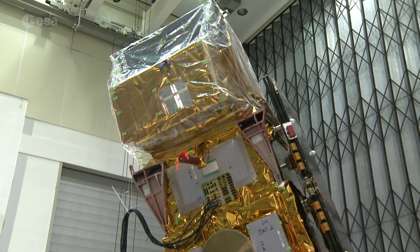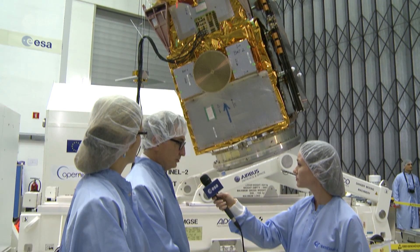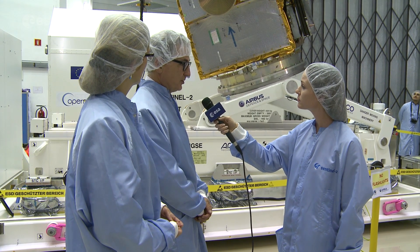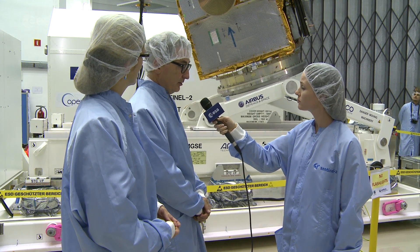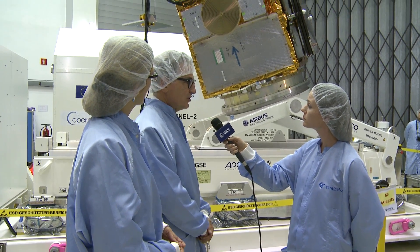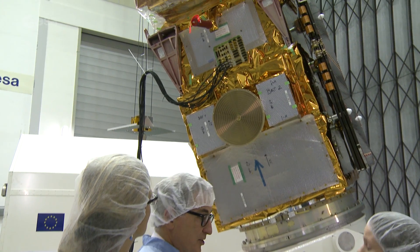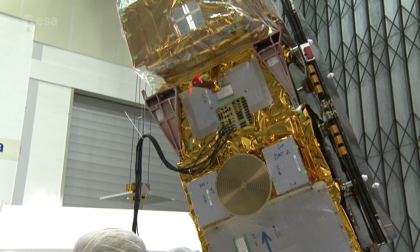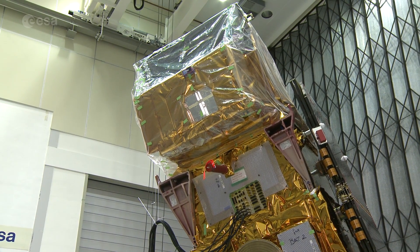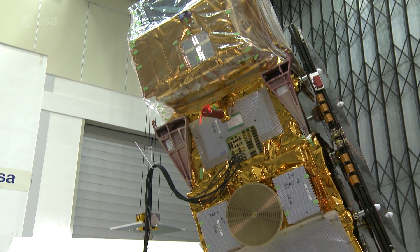Now behind us, we see the satellite. What exactly are we looking at? We are looking at the second flight model of the Sentinel-2 spacecraft. It will be launched in March 2017 from the Space Center in Kourou, French Guiana. This is the second machine that will join the first one, which has been in operation since June 2015. Both satellites together, operating in tandem on the same orbital plane, will give improved performance for users — for example, the revisit capability will drop from 10 days with a single satellite to five days with two spacecraft in orbit.